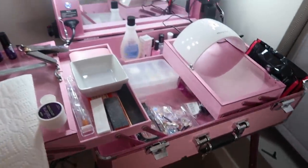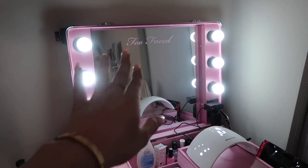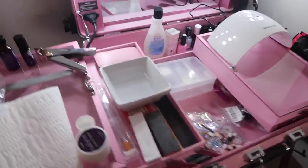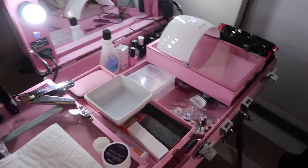This is my little nail station. I've had this vanity for so long from Too Faced — from a trip I did with them, shout out to Too Faced. I didn't know what to fill it with, but after I got all this nail stuff I made it my little nail station.